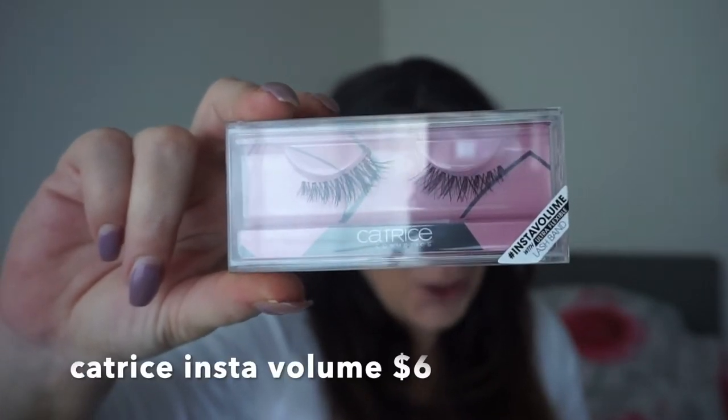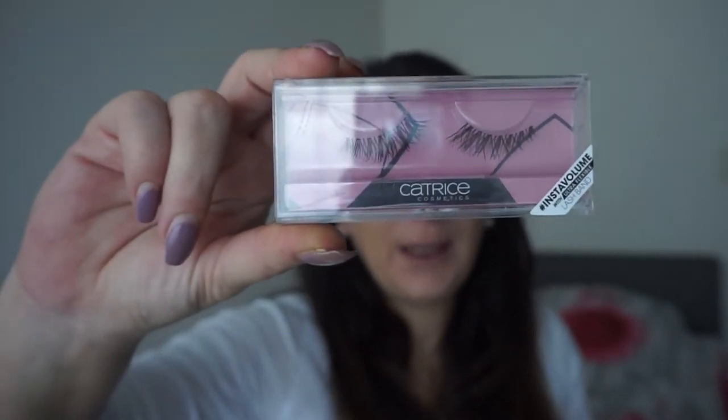Then I'm gonna take a brush and brush my powder out. For lashes I'm gonna use the lashes from Catrice — these lashes are only $6. I just love these lashes because they give you a natural look. I have my lashes on and I love them; they are very light.